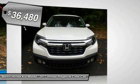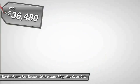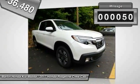Automatic transmission and is priced below $40,000. This vehicle has less than 100 miles.